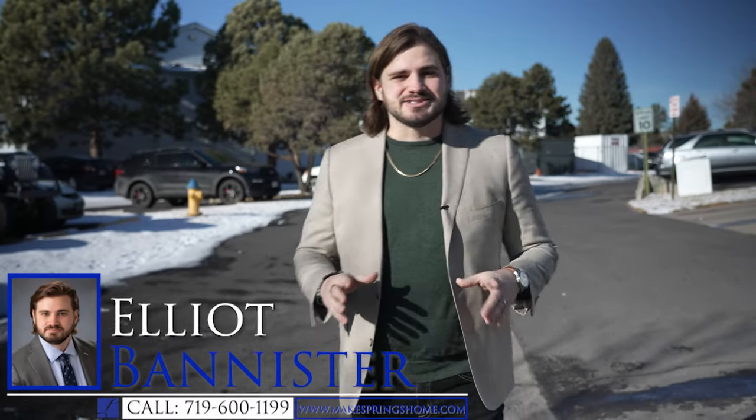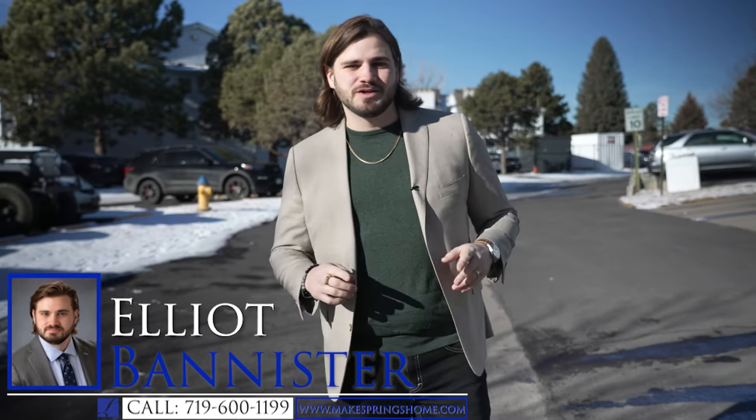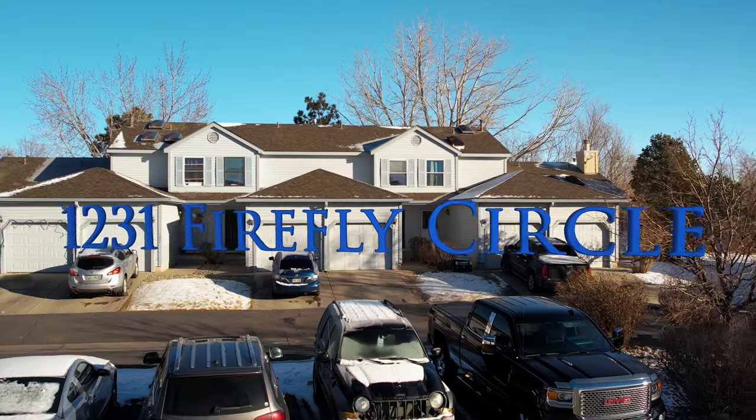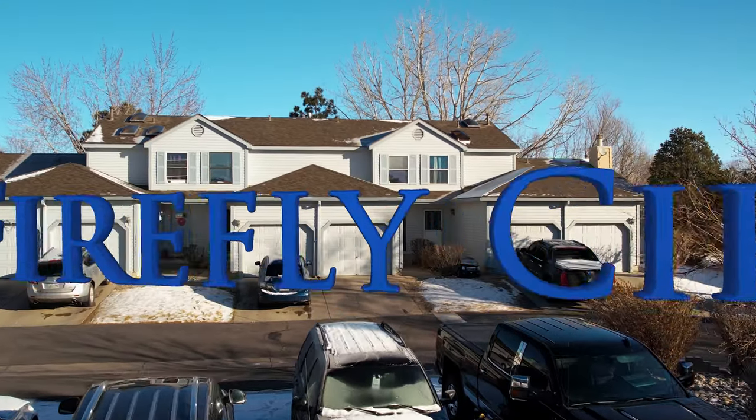Hey everyone, my name is Elliot Bannister and I'm with the Loot Jack Group at Keller Williams Client's Choice at our new listing here in the Firefly condominiums in the beautiful area of Colorado Springs. We are at 1231 Firefly Circle.